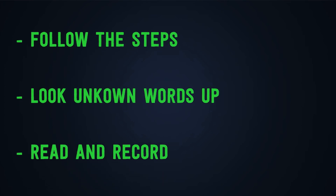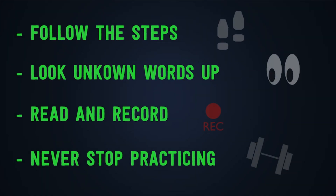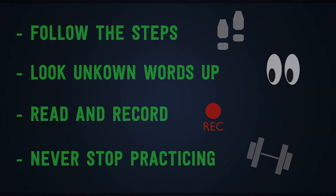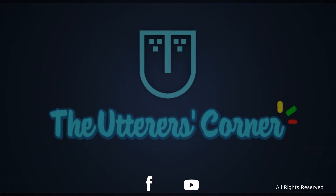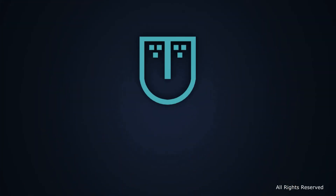Next: read and record yourself. Remember, it is important to keep track of your improvements. Number four: never stop practicing, because as I always tell you, practice makes perfect. Thank you for listening to us and watching us. Please stay tuned for more, and see you next time. Bye bye.